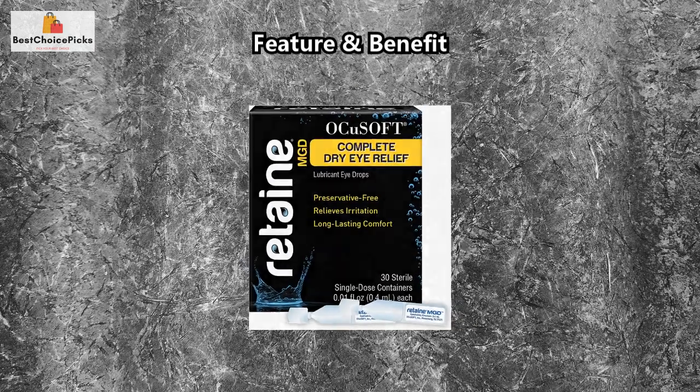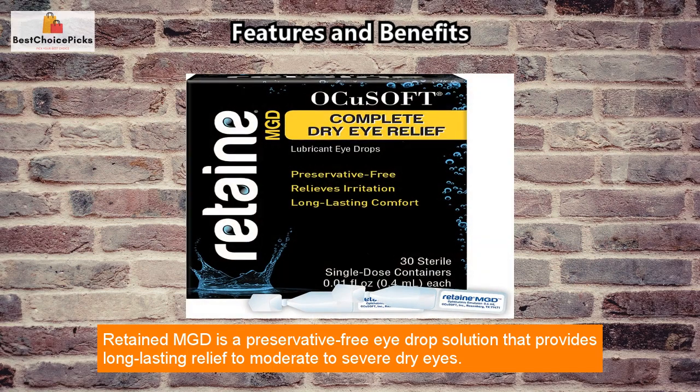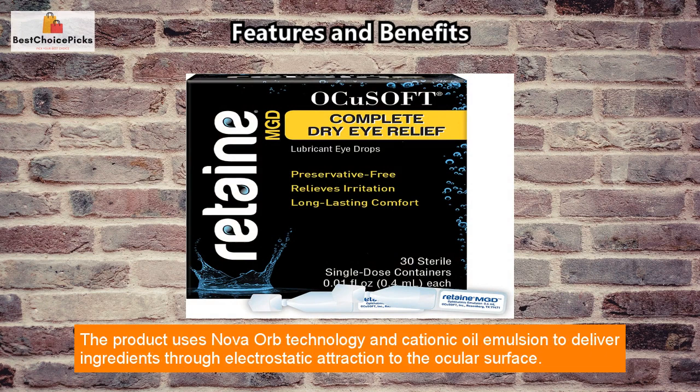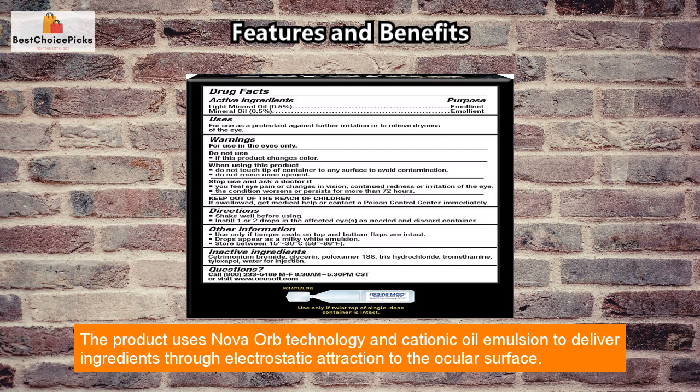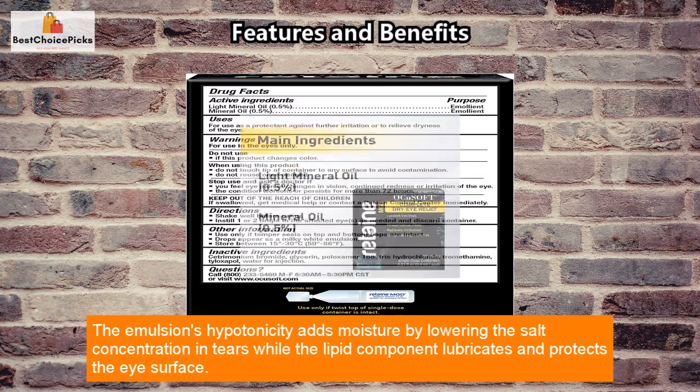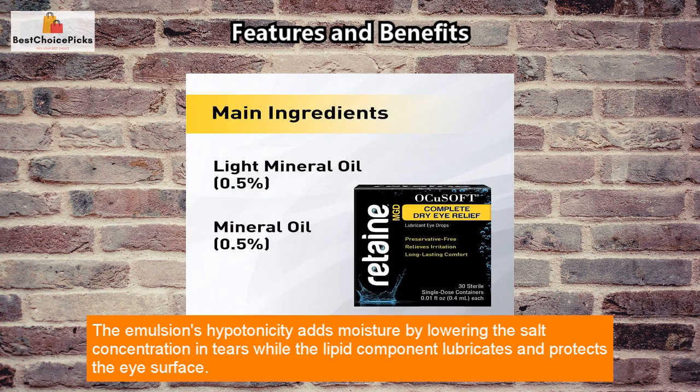Feature and Benefit: Retained MGD is a preservative-free eye drop solution that provides long-lasting relief to moderate to severe dry eyes. The product uses Nova Orb technology and cationic oil emulsion to deliver ingredients through electrostatic attraction to the ocular surface. The emulsion's hypotonicity adds moisture by lowering the salt concentration in tears, while the lipid component lubricates and protects the eye surface.